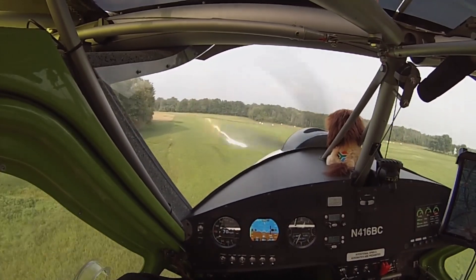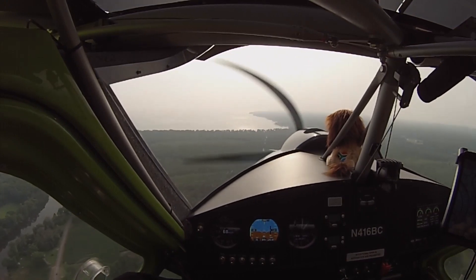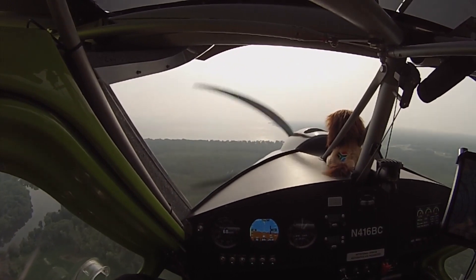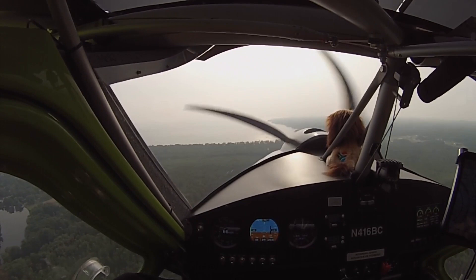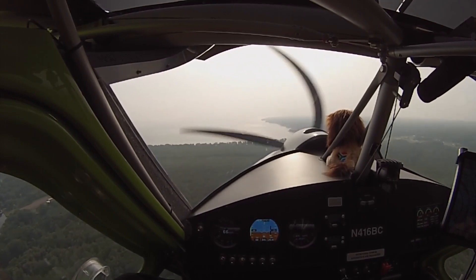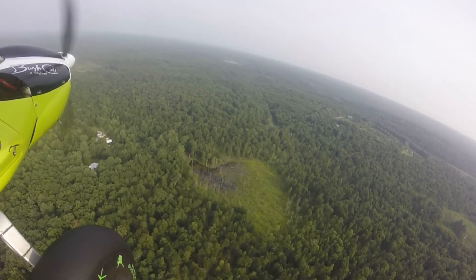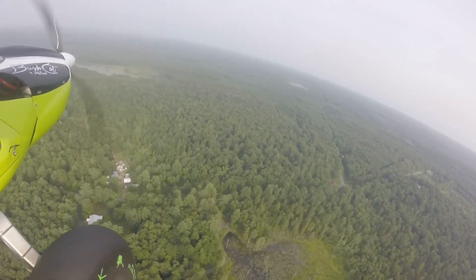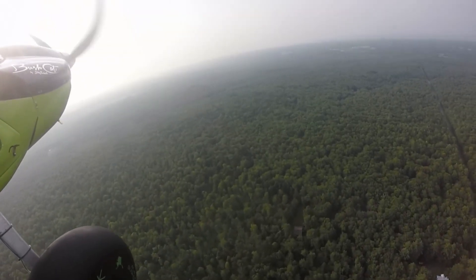We're going to head up and get a couple of pictures of her house from the air. And that smoke from Canada, from the wildfires up there — you can see what that's doing to us. This is not fog, this is that smoke, and it's just making it so difficult. Her house right in front of the tire there. We circled around, and circled around — there it is again. Got some shots of it.